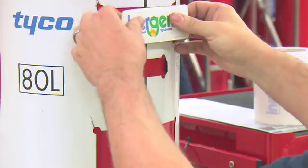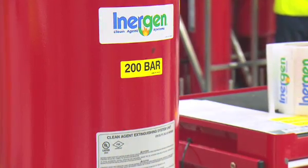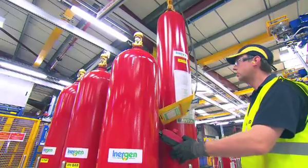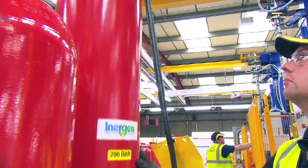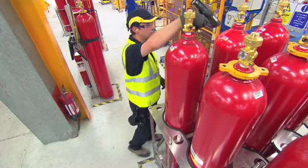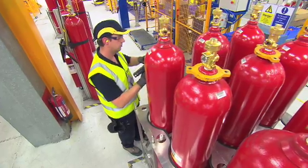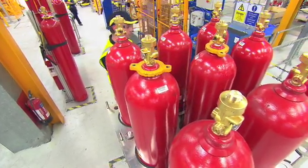The containers are then labeled and branded according to the specified inert gas blend required. They are transferred and batched into dedicated racks designed to hold nine containers at a time. Each rack is automatically assigned a unique lot code for subsequent quality control and batch analysis traceability.